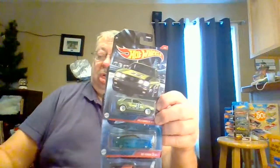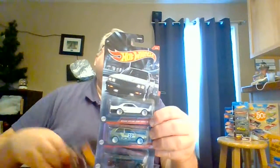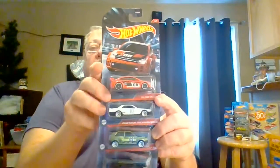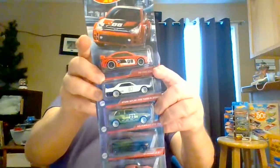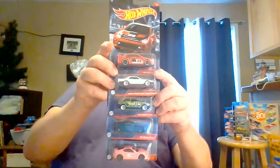There you have it — five, four, three, number two, and number one. There you have it. The 2021 Walmart exclusive set of five fast cars, I guess I'll call them. I really don't know what they are. Find them at your local Walmart. Happy hunting.